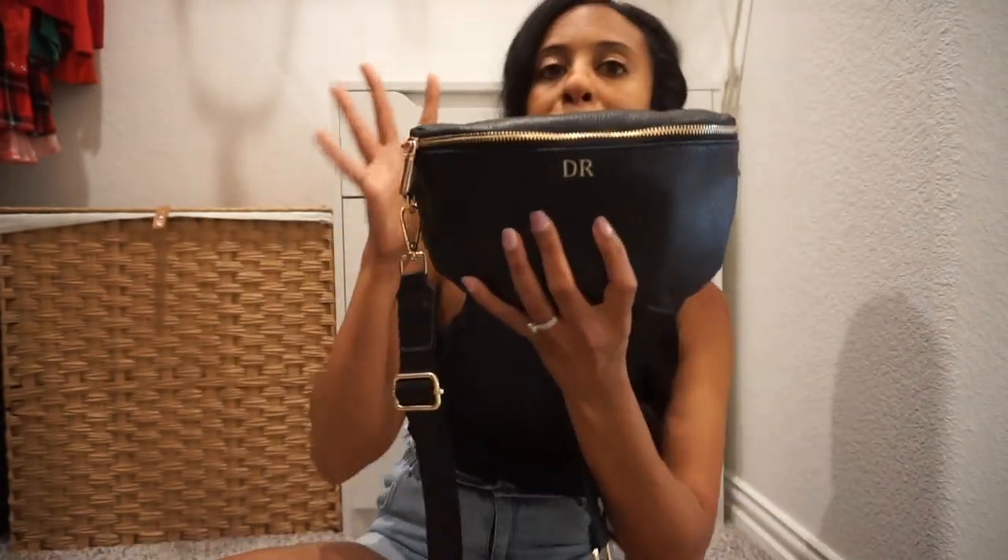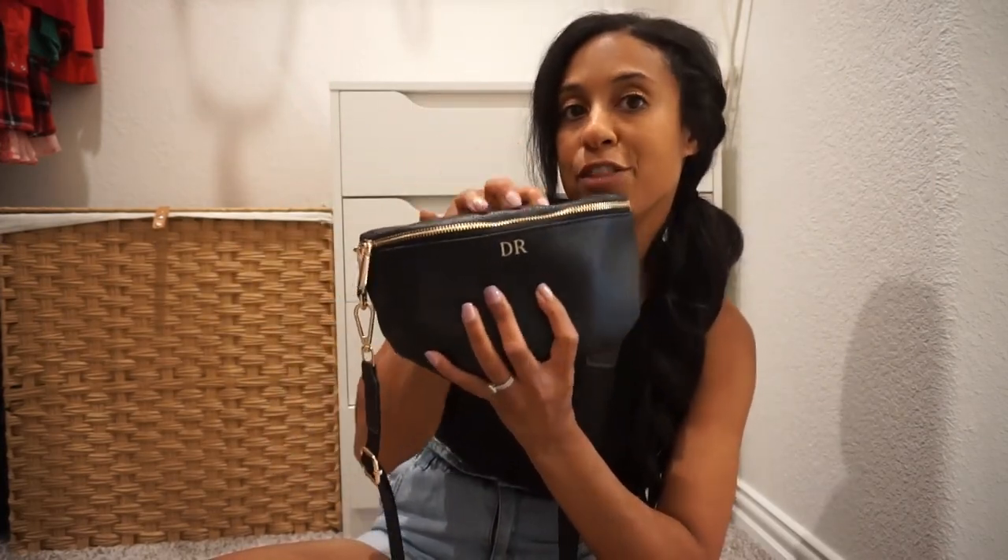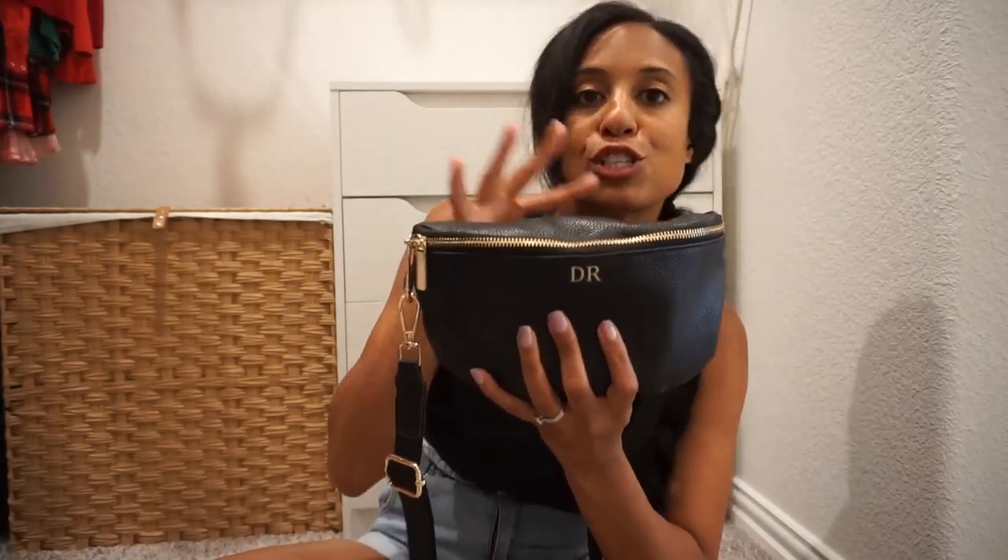My initials are right there. My favorite part of the bag is the hardware — that nice, beautiful, pretty gold hardware that just pops off and really complements the leather. Leather bags are good for so many reasons: they're easy to keep clean and a little bit more durable, so I love that as well.